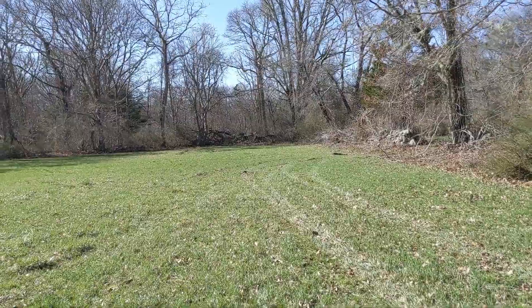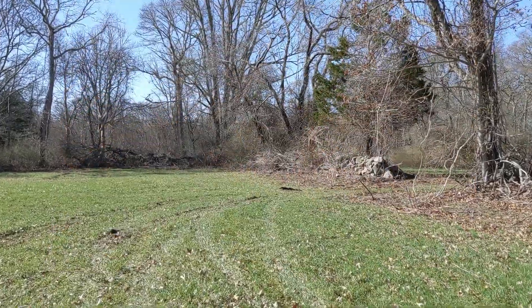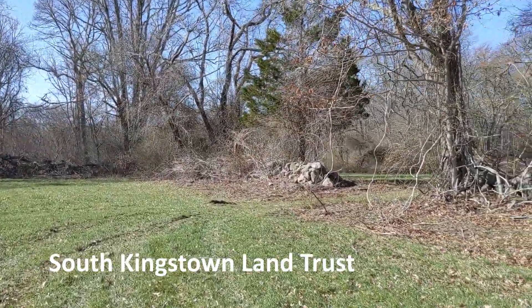The eastern spadefoot toad is Rhode Island's rarest amphibian. Spadefoot adults spend most of their lives in forests, burrowed into the sandy soil to keep moist and hide from snakes, birds, or other predators.